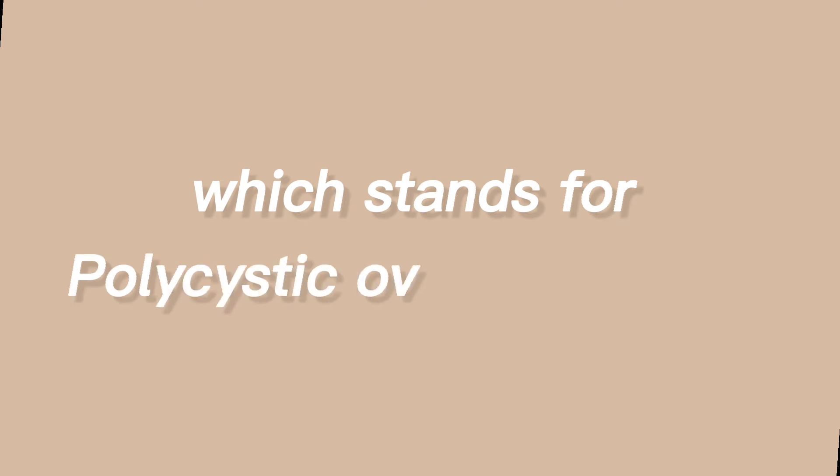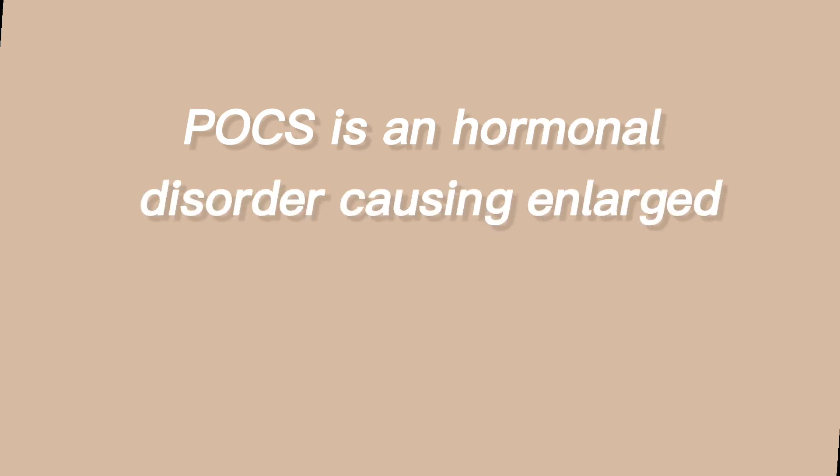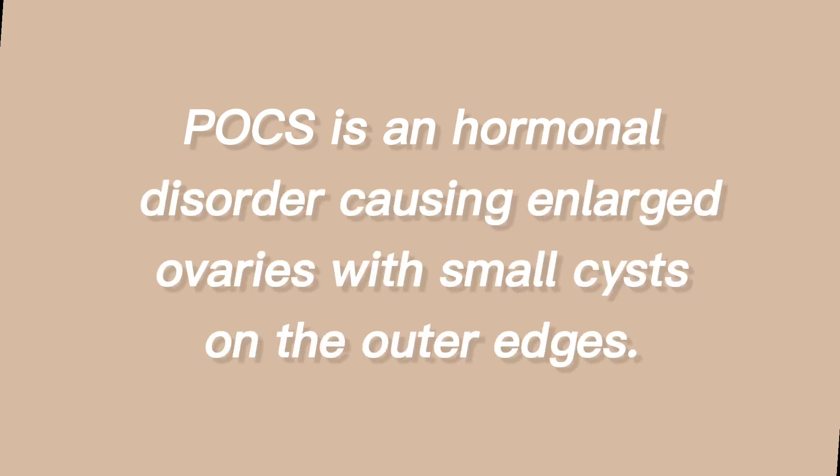Tenth step: try to stay out of the sun. The sun can increase inflammation, cause more redness and irritation, and worsen hyperpigmentation of acne scars. If you have to be in the sun, wear a mineral-based sunscreen and a hat. If you have irregular cycles, excess hair growth, weight gain, hair loss from the head, and acne, you should talk to your doctor about getting tested for PCOS, which is caused by higher than normal levels of certain hormones.